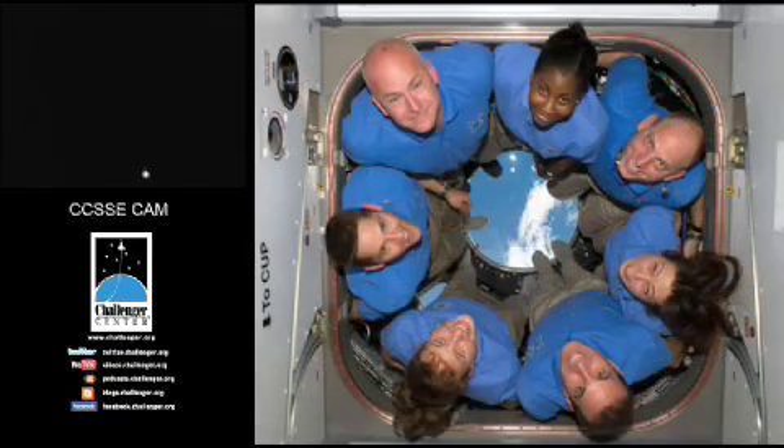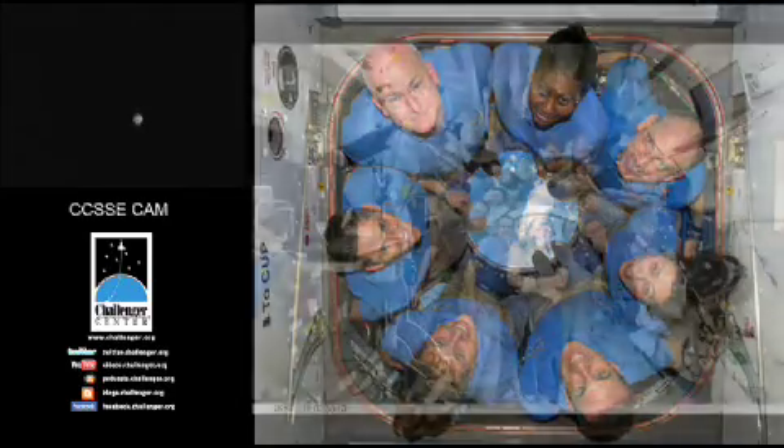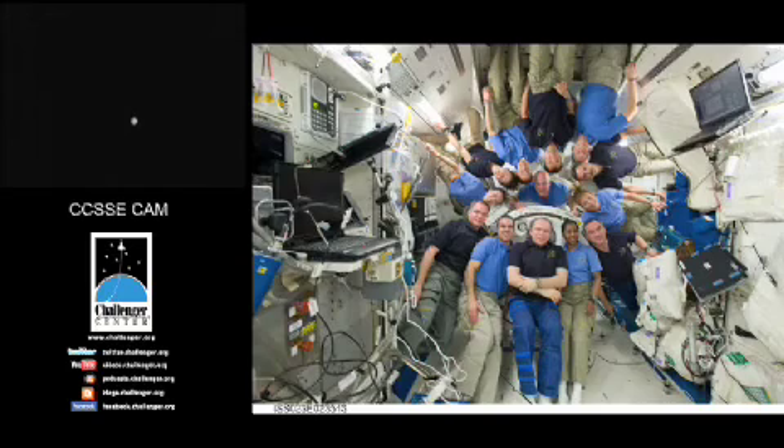STS-131 was the final space shuttle mission with a seven-person crew. It was also the final space shuttle mission that contained any rookie astronauts — all remaining scheduled missions will have all veteran crews. STS-131 was only the third mission in the shuttle program to carry three female astronauts. With three female crew members on Discovery and Expedition 23 flight engineer Tracy Caldwell-Dyson at the station, STS-131 marked the first time four women had been in space at one time.